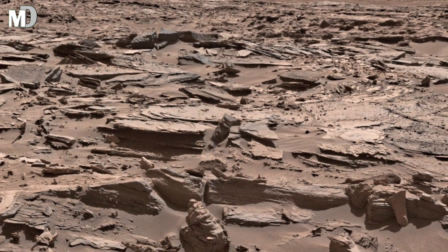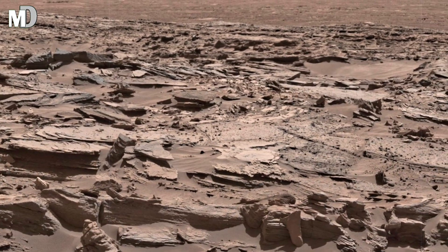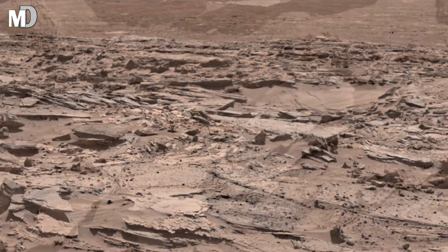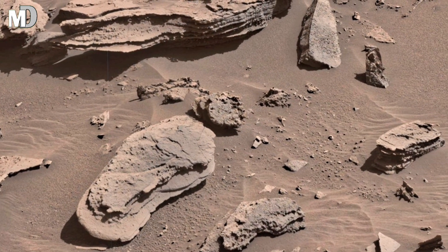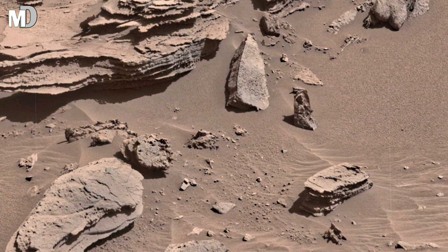The Nucleus Plateau lies within Gale Crater, one of the most studied regions on Mars. Billions of years ago, powerful streams of liquid water carved through this land, depositing layers of mud and sand that hardened into rocks. Over ages, wind and dust storms eroded these layers,